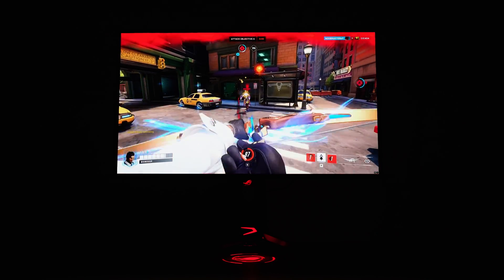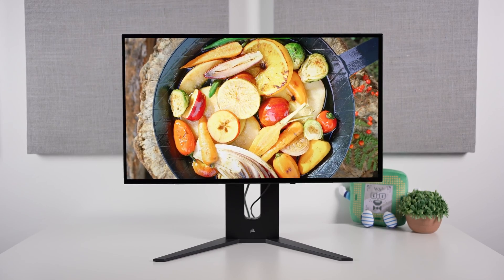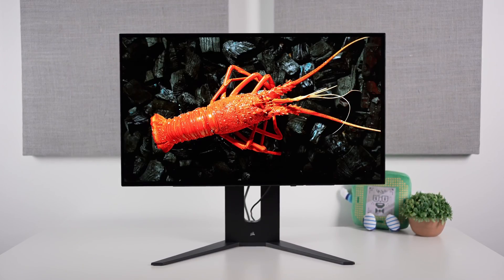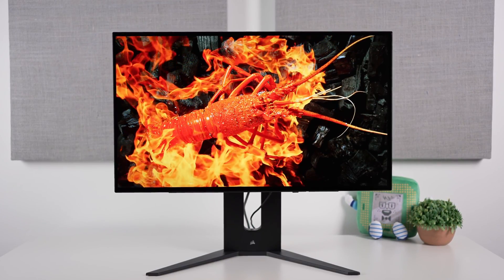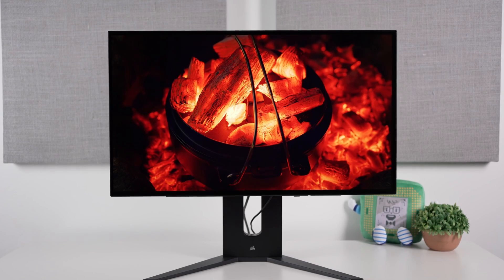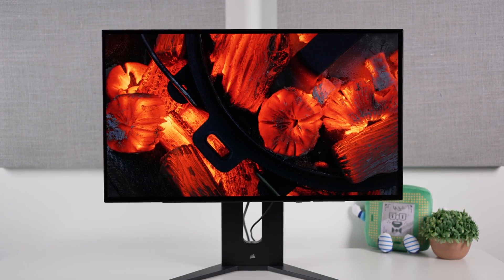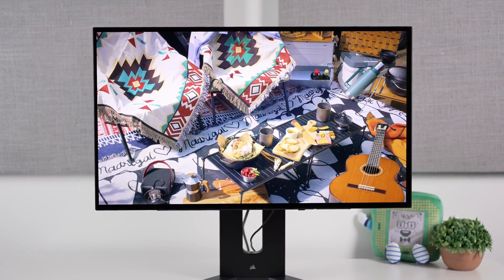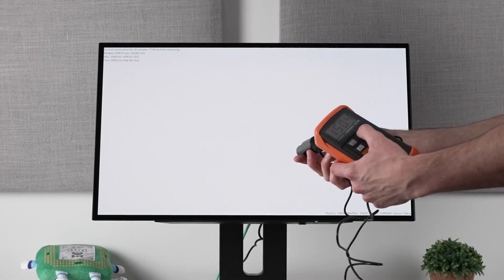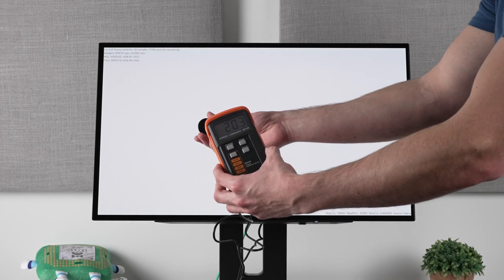Now things have changed in terms of pricing, and it changes day by day, but typically the Corsair monitor is still a lot cheaper. Here's the good news: they just dropped an update which allegedly increased the brightness by 33%, which is a massive improvement. I reached out to Corsair to figure out whether this is true, they sent it over, I got to testing, and the great news is yes — there is a 33% brightness increase, allowing the full screen window to reach over 200 nits.